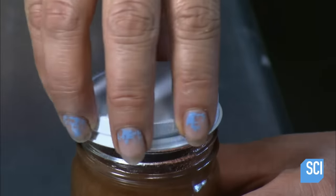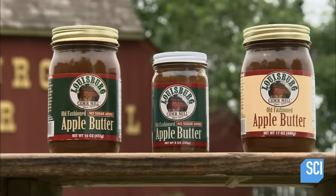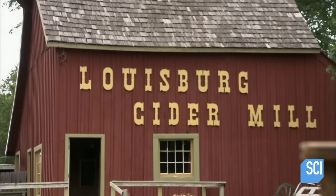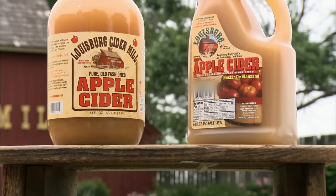The apple butter is bottled while piping hot to preserve it. Although not technically butter, this fruit spread has a similar consistency. It takes a full day of processing to produce both apple butter and apple cider — it's time to raise a glass and enjoy the sweet bounty of the harvest.